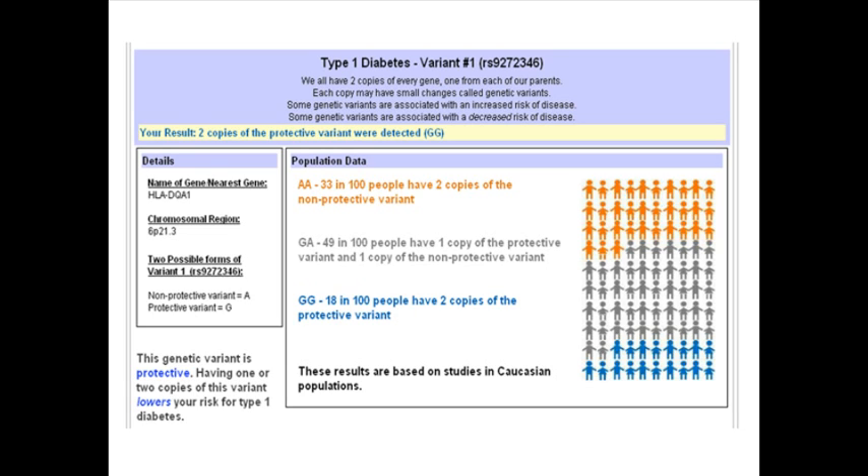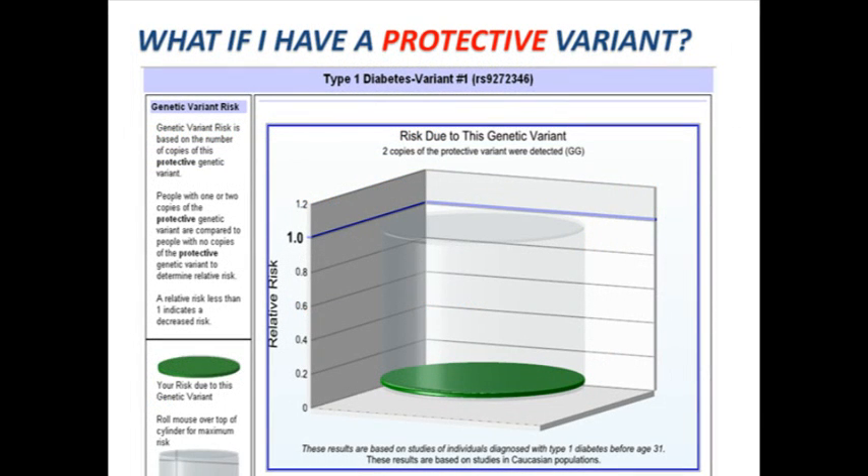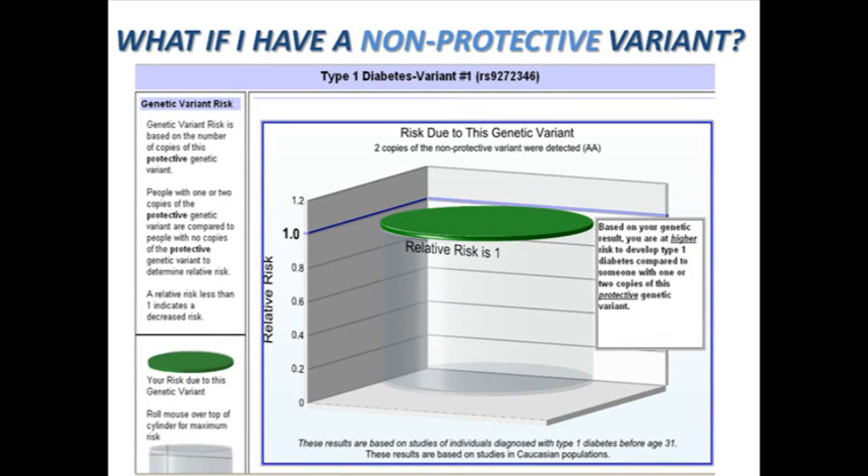Some genetic variants are associated with an increased risk of disease — these are called risk variants. Some genetic variants are associated with a decreased risk of disease — these are called protective variants. The genetic variant the CPMC looked at for type 1 diabetes is a protective variant. Having one or two copies of a protective genetic variant decreases your risk of type 1 diabetes compared to individuals who have zero copies of the protective genetic variant. Having one or two copies of a non-protective genetic variant increases your risk of type 1 diabetes compared to individuals who have two copies of the protective genetic variant.